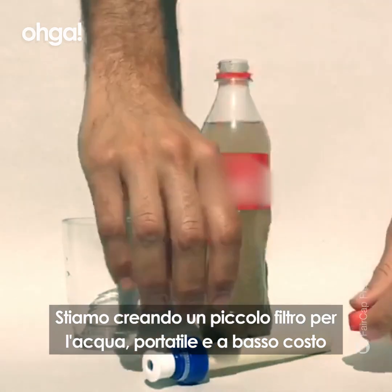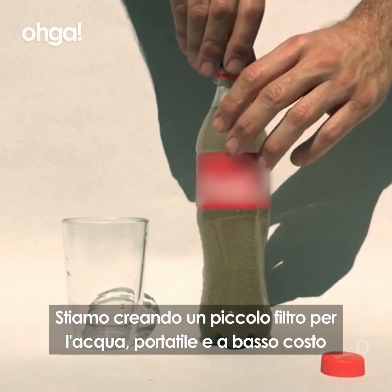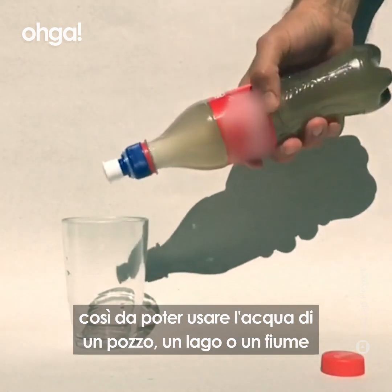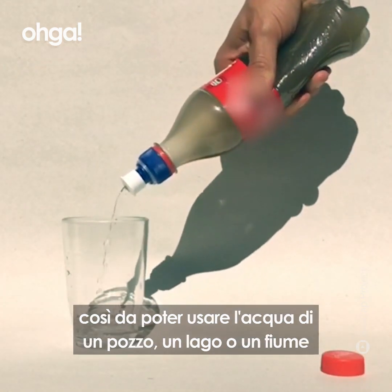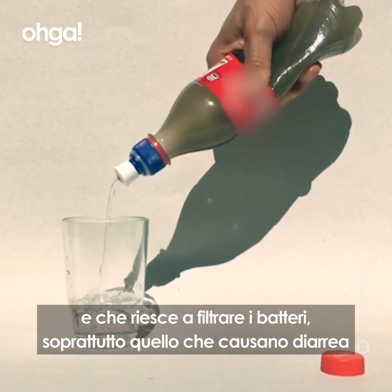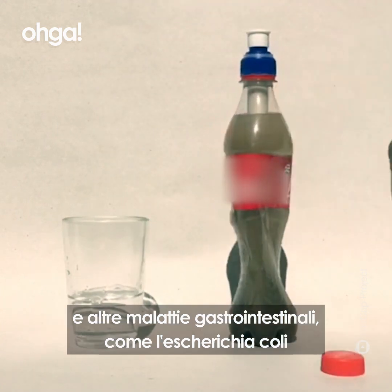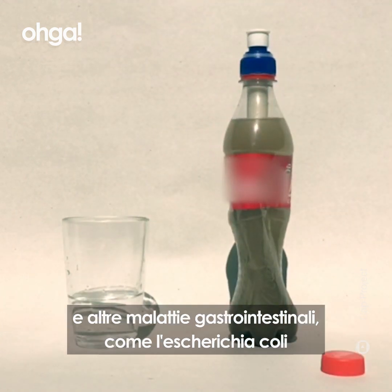We are creating a small, portable, low-cost emergency water filter that can be screwed into standard plastic bottles so that you can grab water from a water well, pond, lake or river, and which can filter out debris and bacteria, especially those that cause a billion cases of diarrhea and other gastrointestinal diseases, like E. coli.